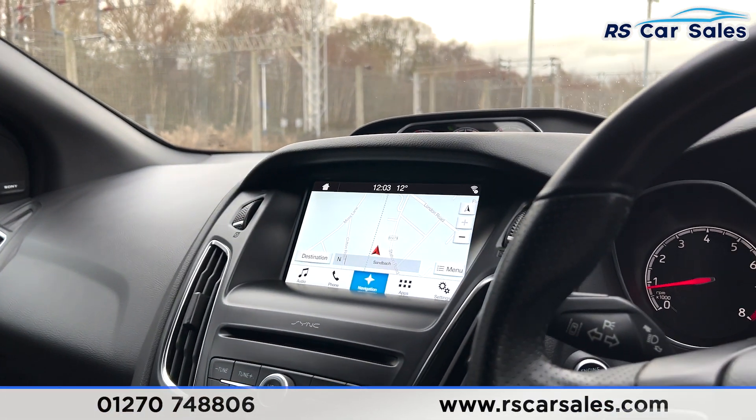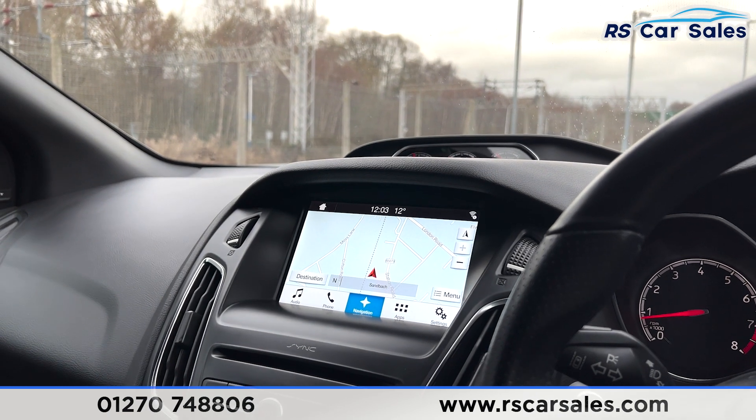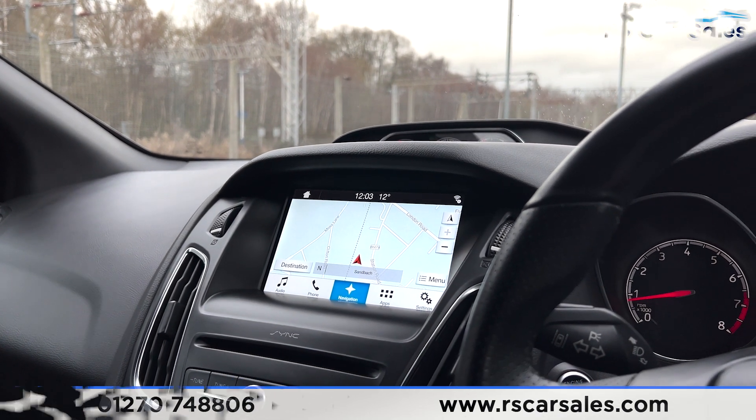This vehicle is available to take away today with free number plate, next-day delivery, HPI clear, comes with a fresh service, and we offer competitive hire purchase finance. Thank you very much for watching.